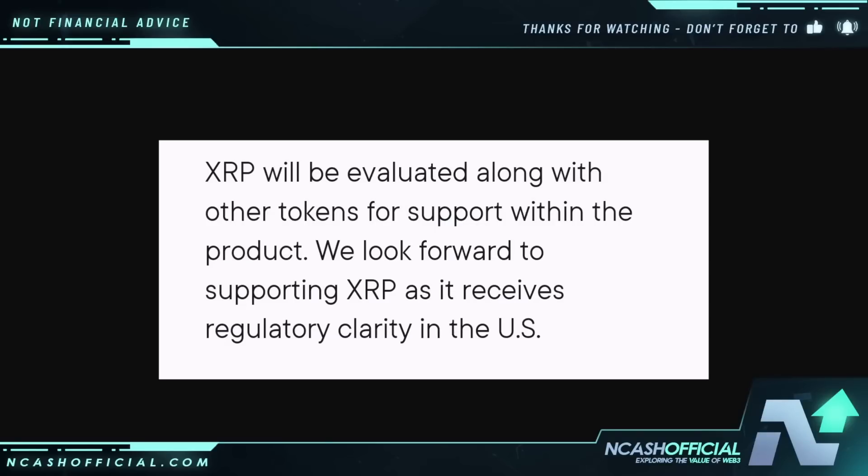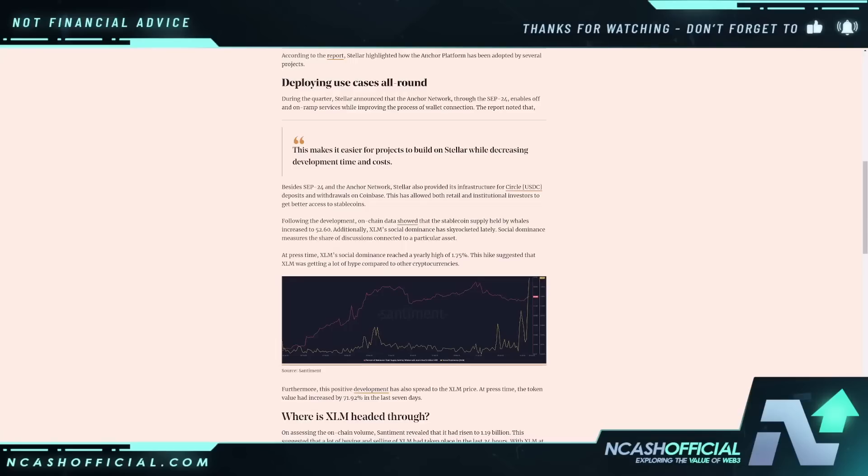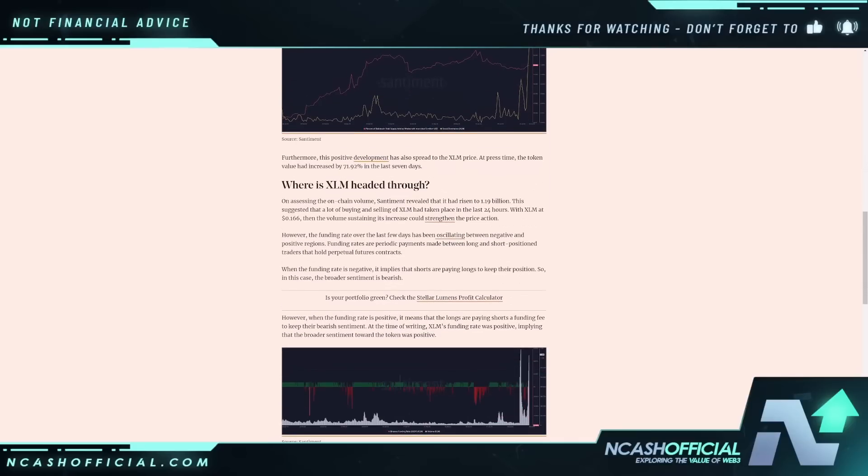Do you guys remember the drama around the Ripple liquidity hub not using XRP? Do you remember why they weren't using XRP? It was because of the regulatory uncertainty. We do see here: 'XRP will be evaluated along with other tokens for support within the product. We look forward to supporting XRP as it receives regulatory clarity in the U.S.' I think this is why Stellar hasn't utilized XLM more openly — simply because I think they were scared of regulatory action taken against them.